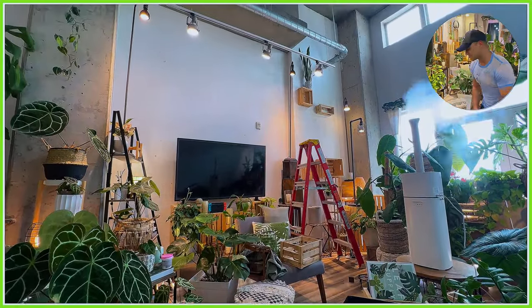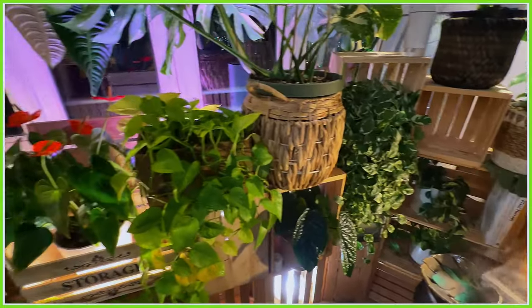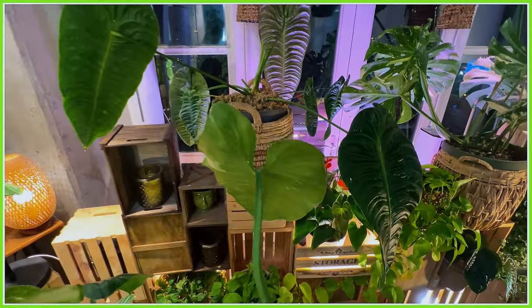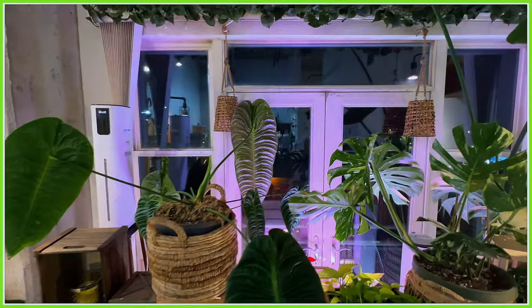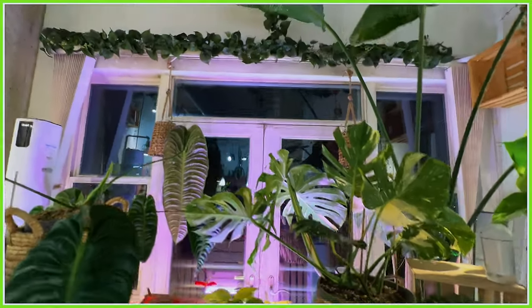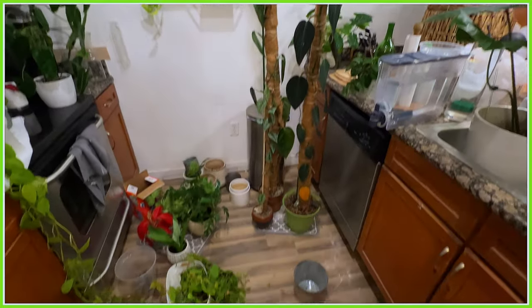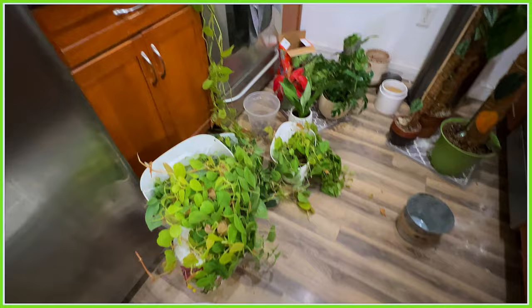The thing that is stressing me out the most is trying to care for all of these beautiful plants while I'm in the midst of a move. That has become a challenge because while taking everything down that these plants are usually on, I don't really have any place to put them. So they're literally scattered about everywhere, like in my kitchen — that is not even a kitchen at this point.